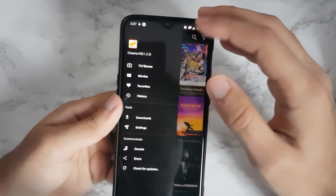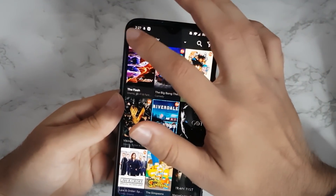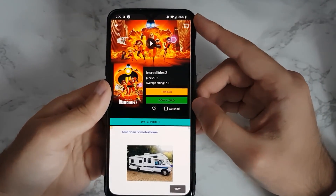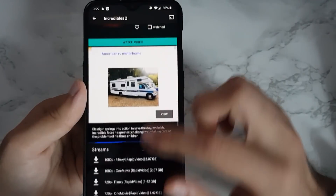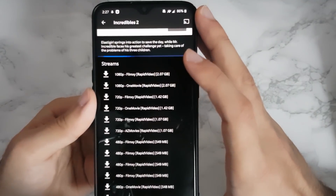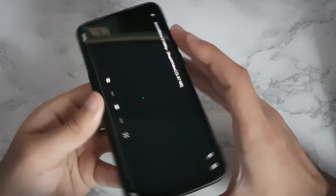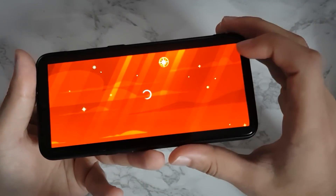Once you open the app you'll be greeted with the home page. You can go to TV shows top left, or click on Movies — click on whichever movie you want. Let's go down and click on Incredibles 2. You'll be greeted with this page where you can click Download or watch the Trailer. When you scroll down, you'll see it has 1080p videos — Showbox only supported 720p, so this is a higher quality. If we click on 1080p it starts loading up straight away, and it's a pretty good quality.